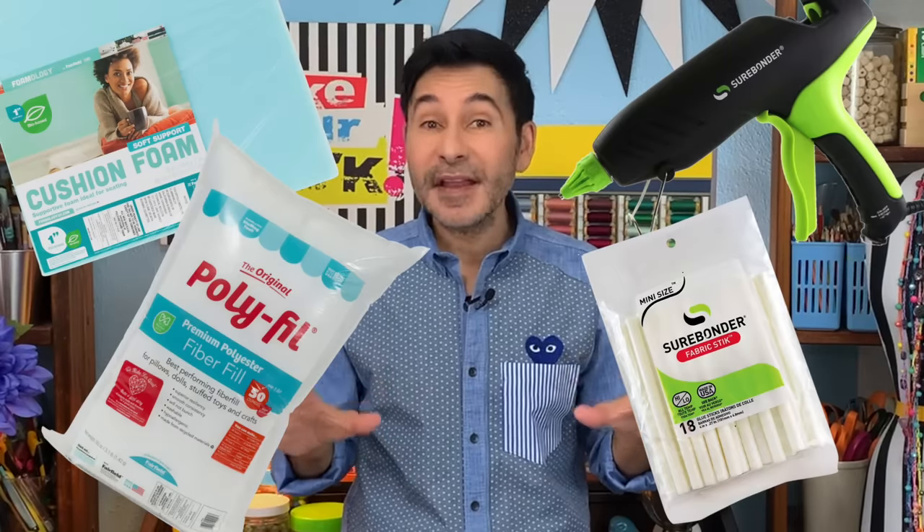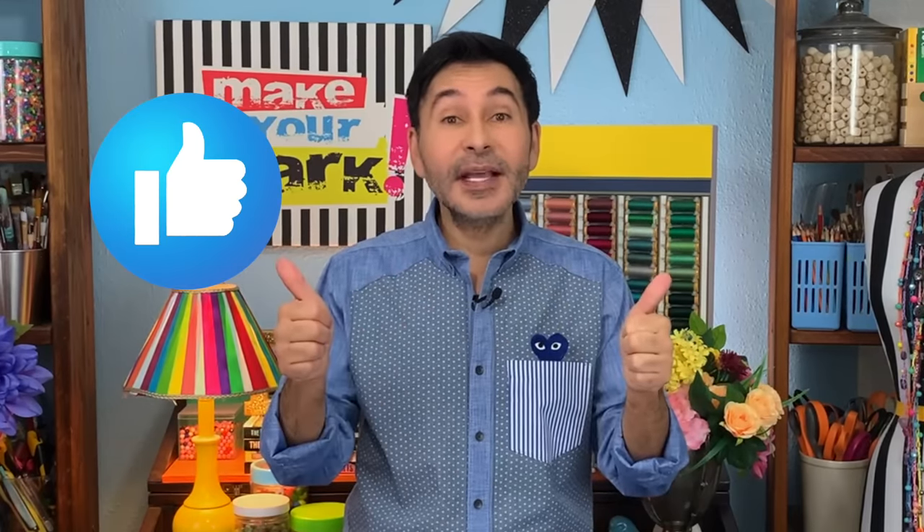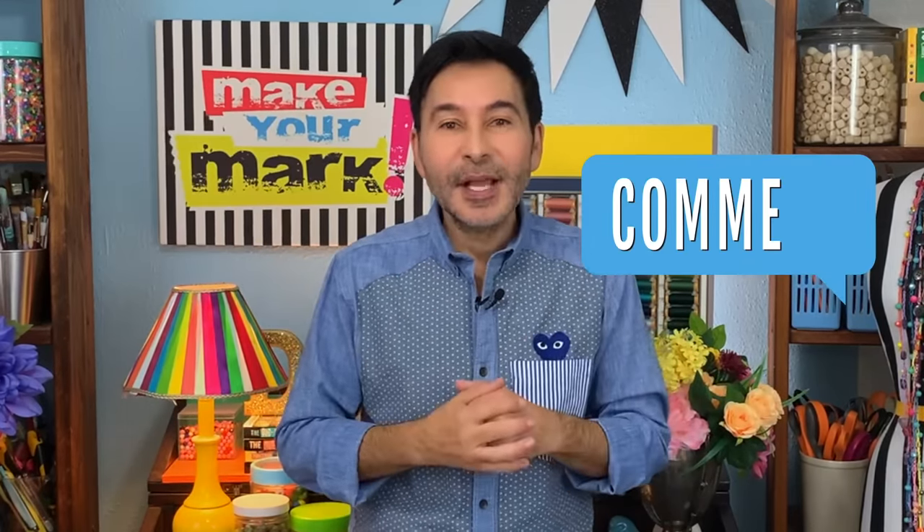We're putting this all together with some of my favorite products, and as usual I'm going to leave a link to everything I used in the description below. Don't forget to thumbs up if you like this video, and leave me a comment if you have a question about how I put it together. I love hearing from you in the comments, so make sure to pop in and say hello. Are you ready? Let's make a dog bed for Katie!